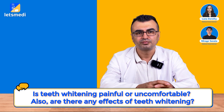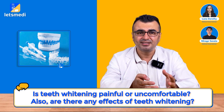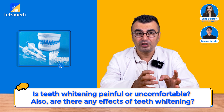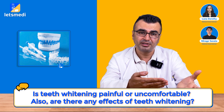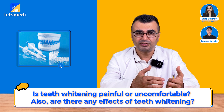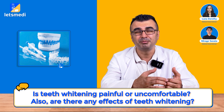Is teeth whitening painful or uncomfortable, and are there any side effects? Teeth whitening is not painful. After the process, a slight sensitivity against cold is expected for a while, though most patients do not experience it. But if there are too many craze lines or cracks on the teeth, the bleaching process might become painful and we inform the patient about it. If the patient experiences discomfort after initiation of the bleaching process, we stop immediately — but this is very rare.